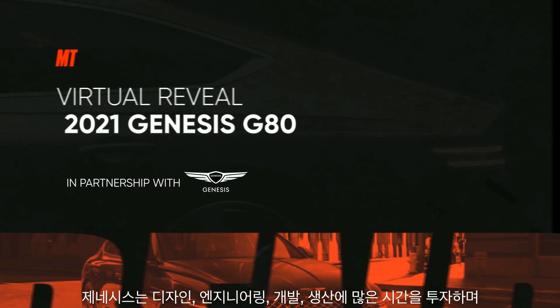At Genesis, our existence, our passion, the painstaking effort that we put in every single moment of every single day is to design, engineer, develop, and produce the most high quality and capable vehicles on the planet.